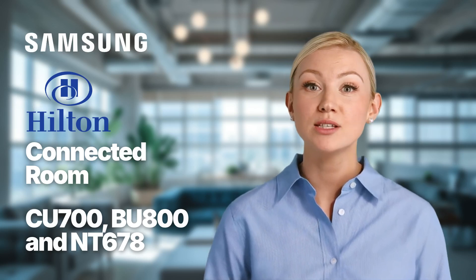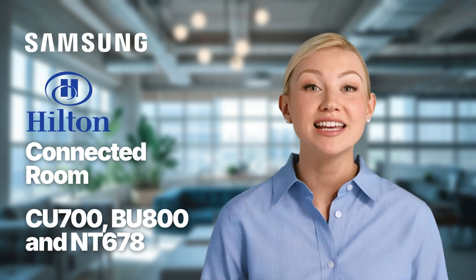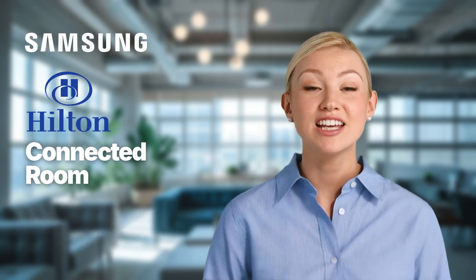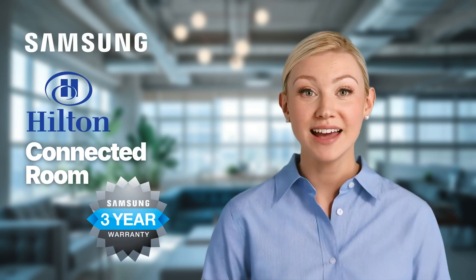Although virtually every model is approved for use by Hilton. These super-reliable displays are the next level in guest satisfaction, combining Samsung's cutting-edge technology with a standard three-year, on-site warranty for peace of mind.